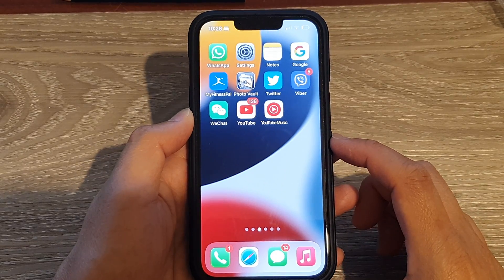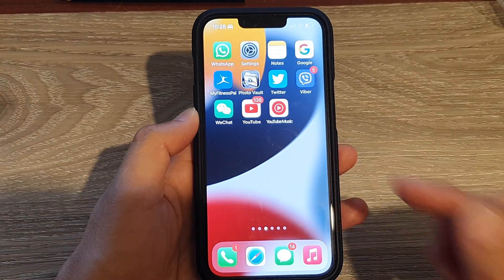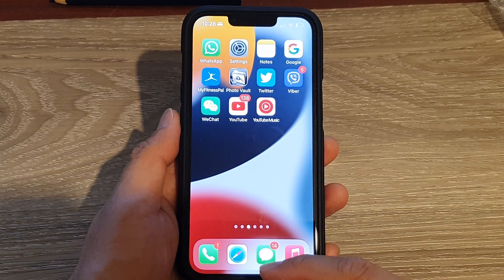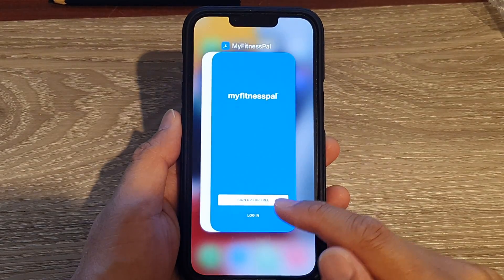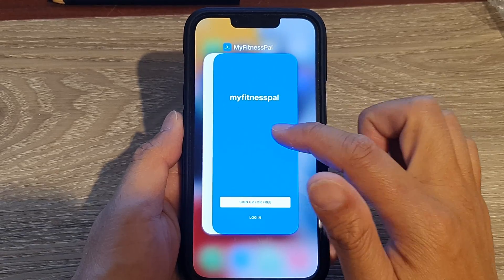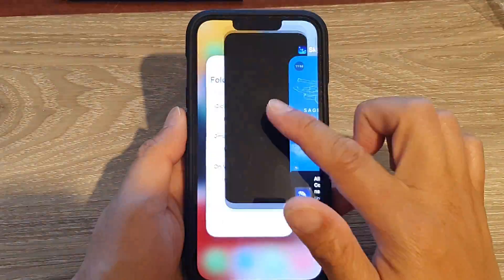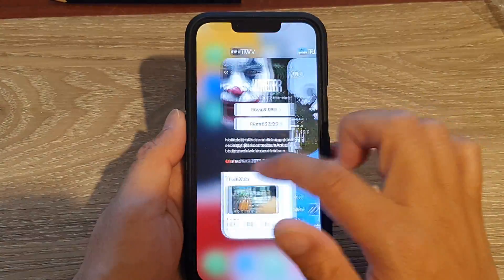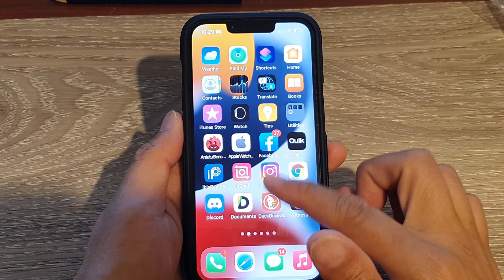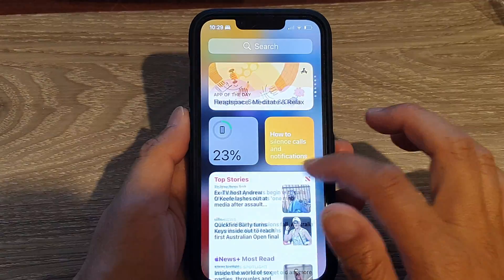The first solution is to clear all the background apps on your device. To do that, swipe up from the bottom and this will open up all your apps in the recent app list, then just swipe up to close all of them. Once it's all closed, see if that helps with your phone or not.